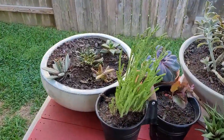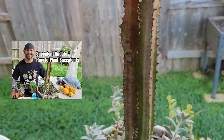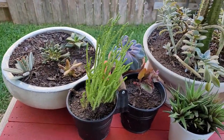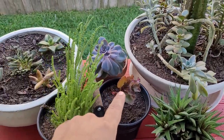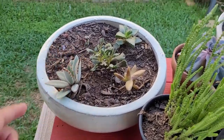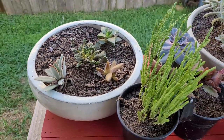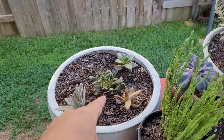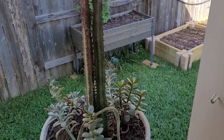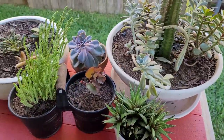Last but not least is the succulent garden. These plants are doing so well — as I said in the two succulent videos I've done, you really have to honestly try to kill these things. This one hasn't taken off as well, and this one I thought might be dead, but look — it's coming back, it's got life on it. Today is April 7th and I guarantee by the end of the year this pot is going to look great. Succulents — grow them, they're easy and they bring color to your garden.